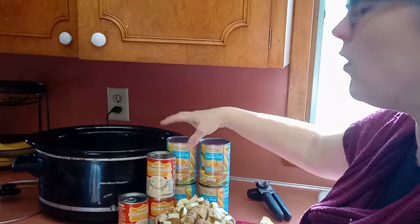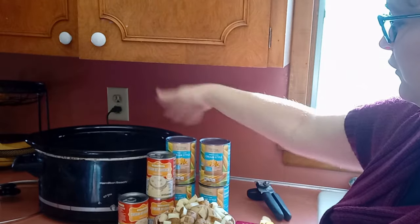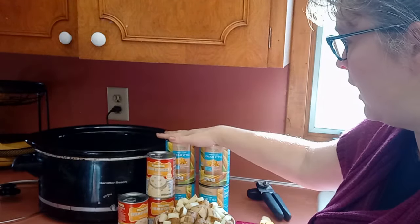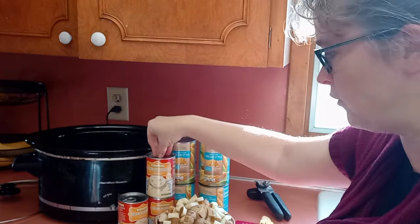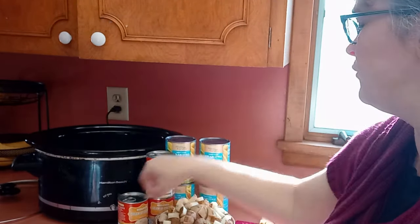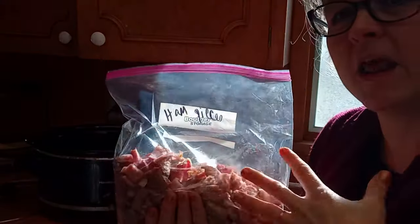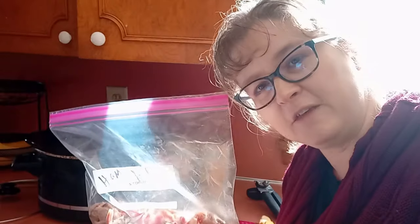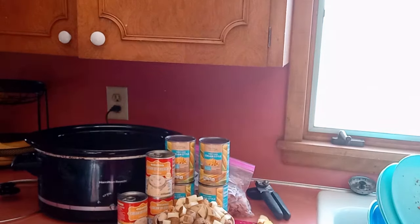I have four cans of creamed corn — the original recipe calls for cream style and it turns out this actually is cream style, so I won't have to use the blender after all. I also have three cans of cream of chicken soup — the original calls for two, but I'm upping it. A couple tablespoons of butter left from cookie baking. And some ham — I cut this from the last time we had a ham, chopped up the pieces, and they've been frozen in the freezer. And some milk.